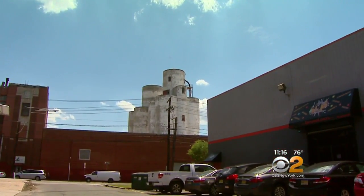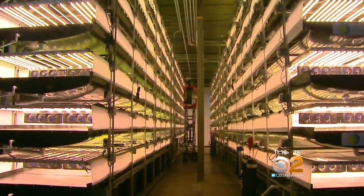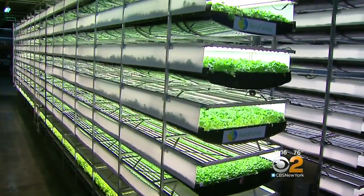It's not the most obvious place for a farm, but take a look inside this former paintball arena in Newark. Instead of acres of farmland, you'll see towers. It's what's known as a vertical farm.